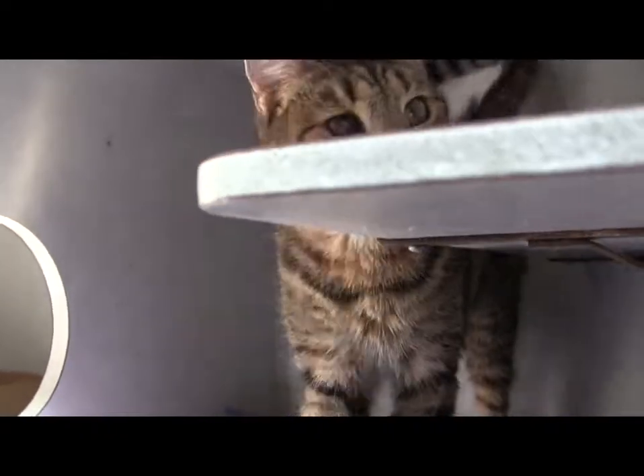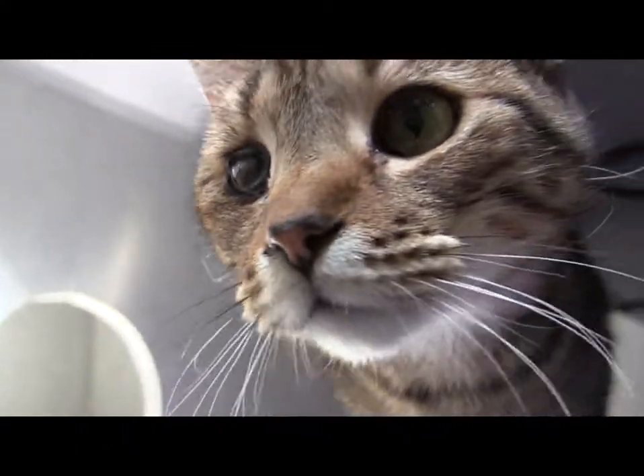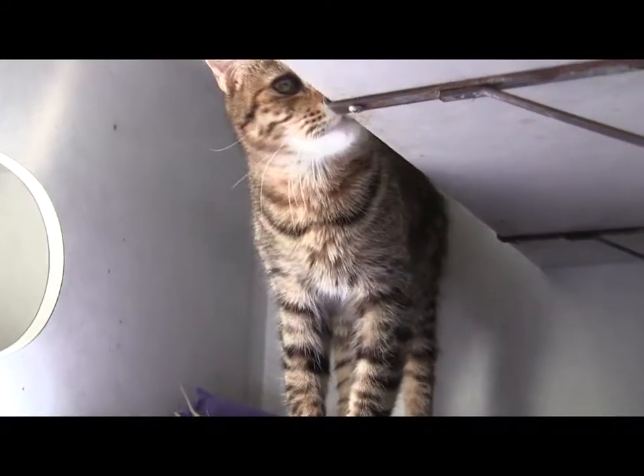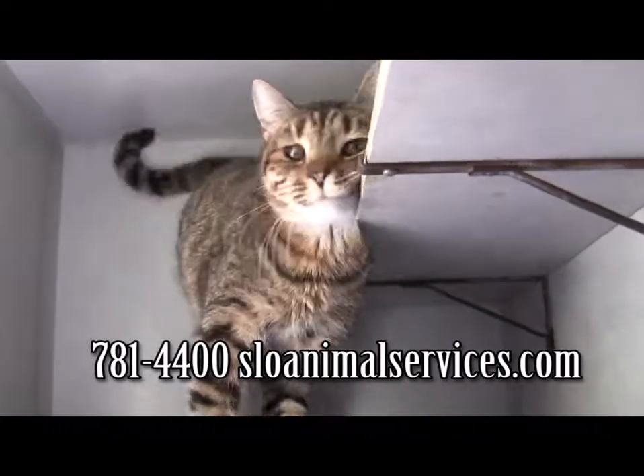Here we have Bo Koo. Bo Koo is a three-year-old boy. He's a big tabby, as you can see. His ID number is 219-996. If you love big tabbies, you're going to love Bo Koo.